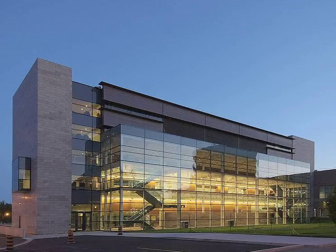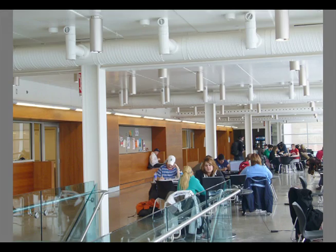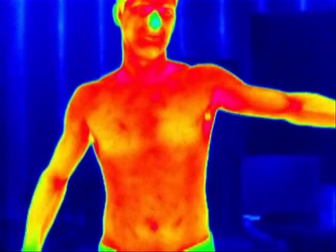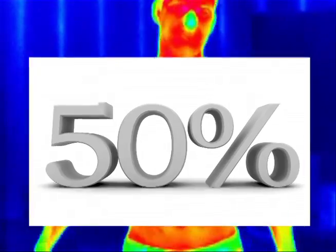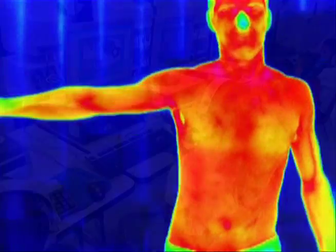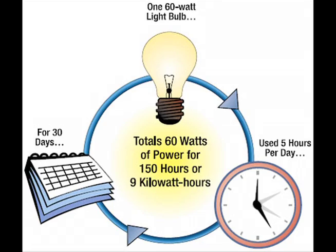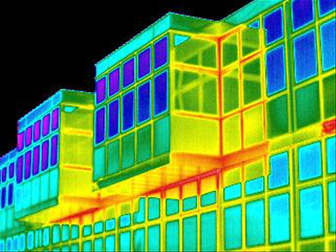Inside high-traffic public facilities like educational buildings, medical centers, and corporate offices, day-to-day human energy can generate up to 50% of a building's daily heating requirements. The heat from computers, lighting, and other electrical equipment that is normally taken for granted can be utilized and stored for future release upon demand.